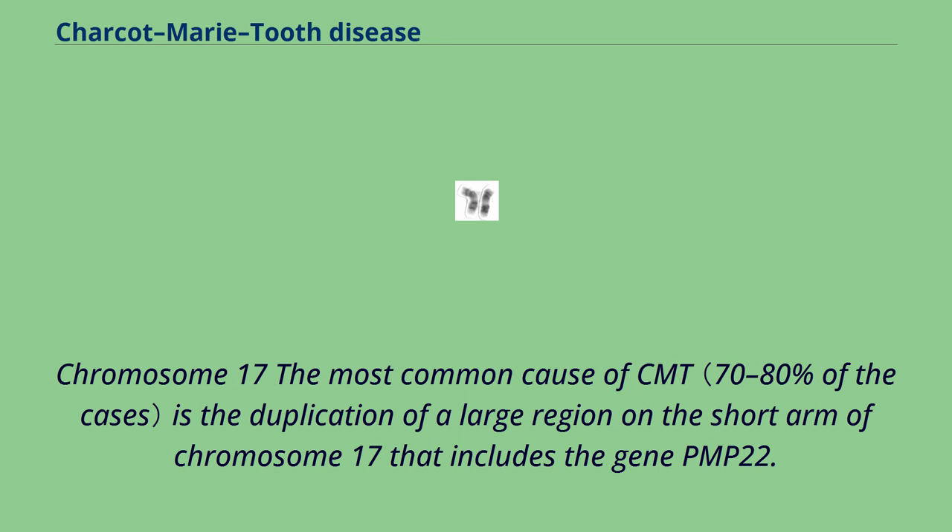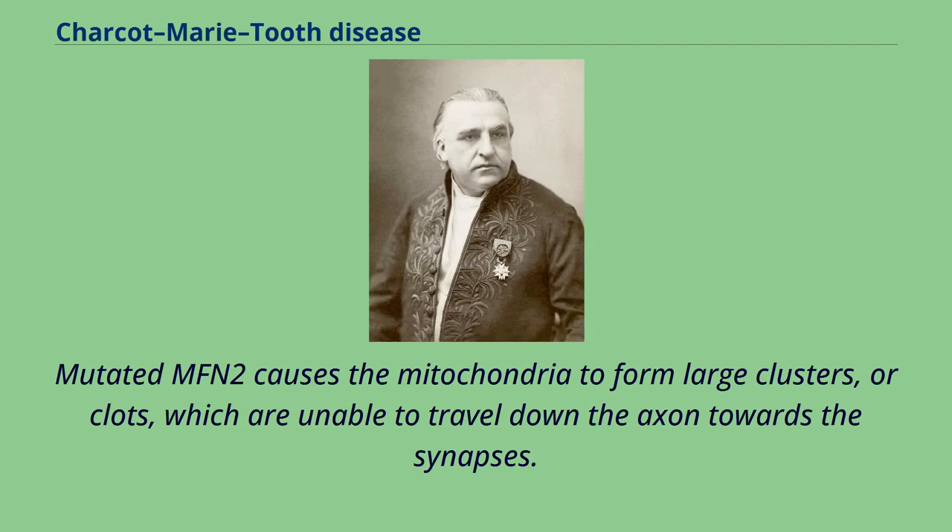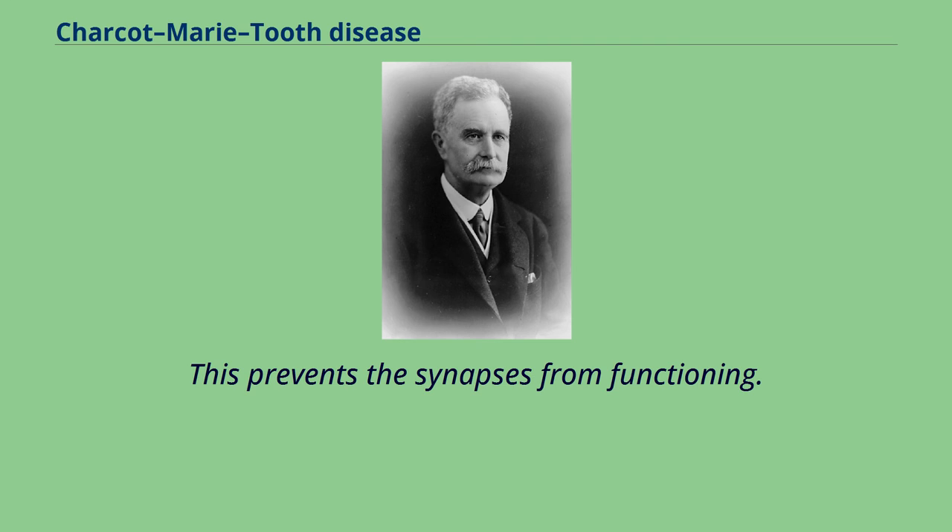The most common cause of CMT is the duplication of a large region on the short arm of chromosome 17 that includes the gene PMP22. Some mutations affect the gene MFN2 on chromosome 1, which codes for a mitochondrial protein. Mutated MFN2 causes the mitochondria to form large clusters or clots, which are unable to travel down the axon towards the synapses, preventing the synapses from functioning.